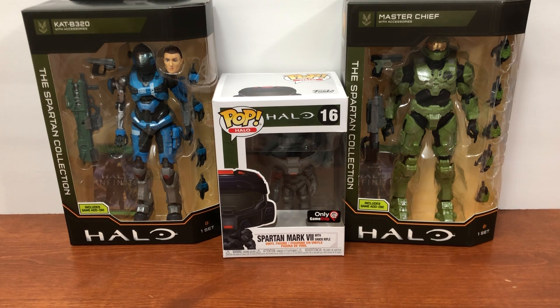So with that, that's it for this haul. I just figured I'd show you these — I definitely recommend finding them. The Spartan Collection figures are $20 at Target and the Spartan Mark VII with Shock Rifle is at GameStop for $12, or if not it's probably a $10 Funko Pop. See you in the next one. Happy hunting!